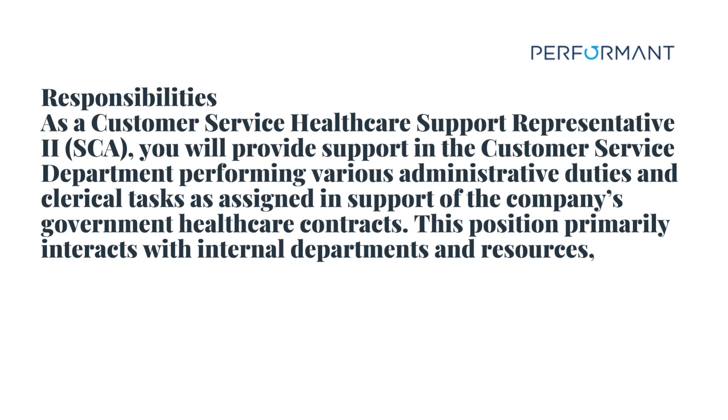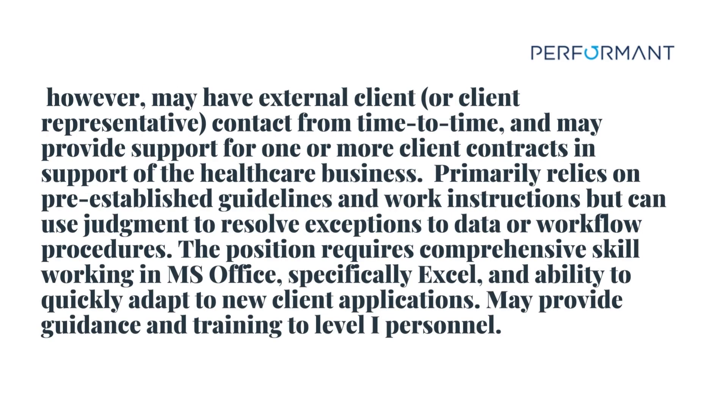Let's talk in short about the job. As a customer service healthcare support representative to SCA, you will provide support in the customer service department performing various administrative duties and clerical tasks as assigned in support of the company's government healthcare contracts. This position primarily interacts with internal departments and resources, however may have external client or client representative contact from time to time, and may provide support for one or more client contracts in support of the healthcare business. It primarily relies on pre-established guidelines and work instructions but can use judgment to resolve exceptions to data or workflow procedures. The position requires comprehensive skills working in MS Office, specifically Excel, and the ability to quickly adapt to new client applications. May provide guidance and training to level one personnel.